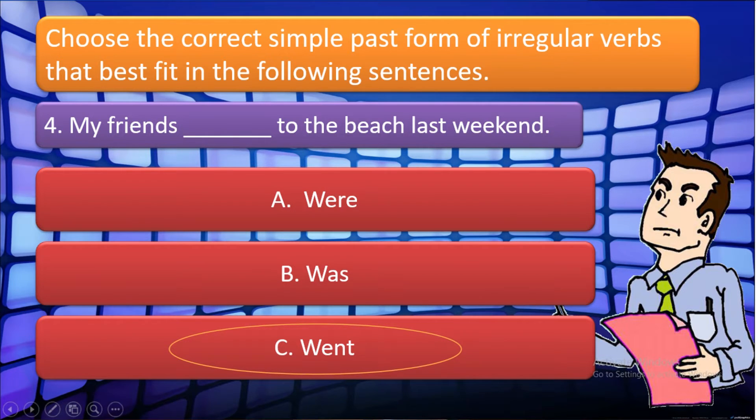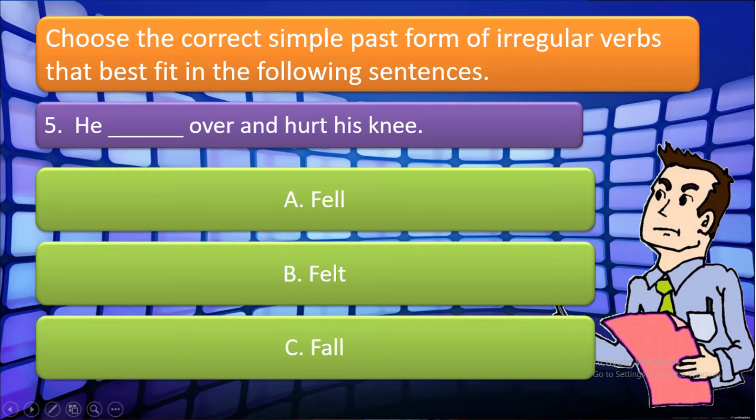For the last item, number five: 'He blank over and hurt his knee.' The choices are: A. Fell, B. Fell, C. Fall. Which one is correct? Very good! The answer is A. Fell.